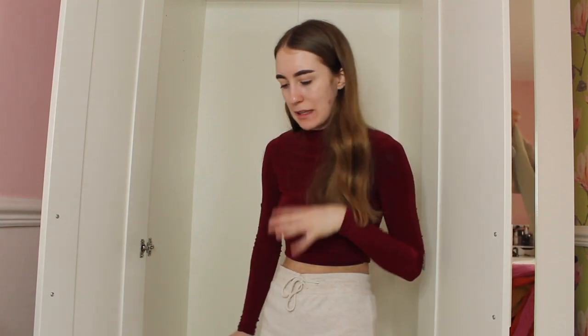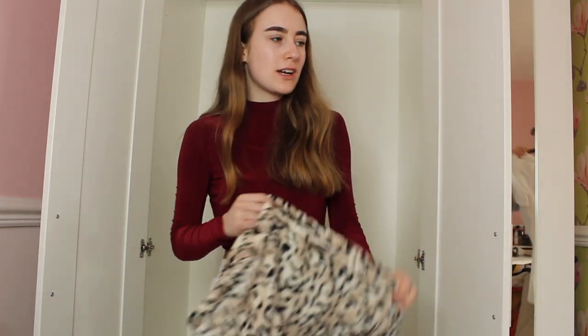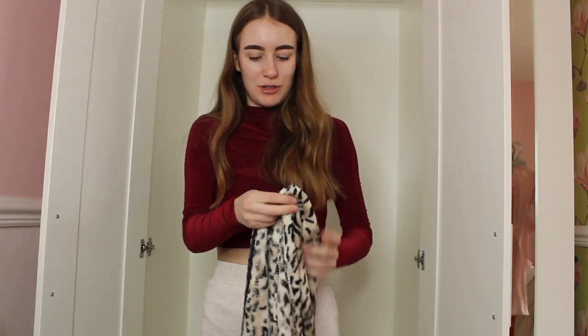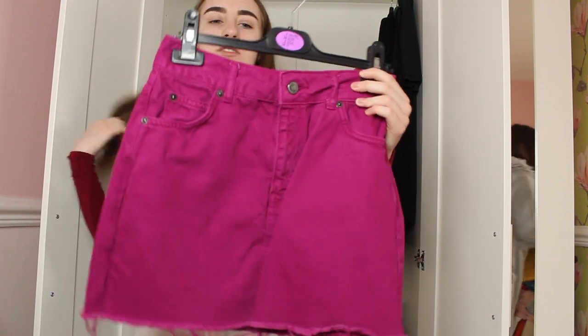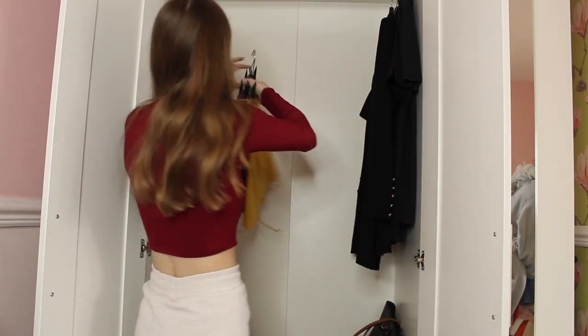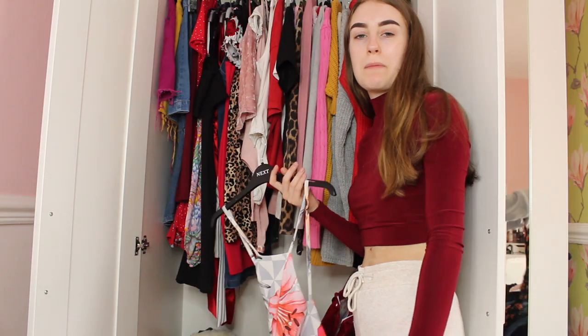I am now going to put all my throws and bears and everything back in my wardrobe because it's a lot cleaner now. These skirts from Topshop - I always wear them in the summer and on holiday, they're so lovely. I'll keep those - that's where all my skirts will go. My wardrobe is looking better!